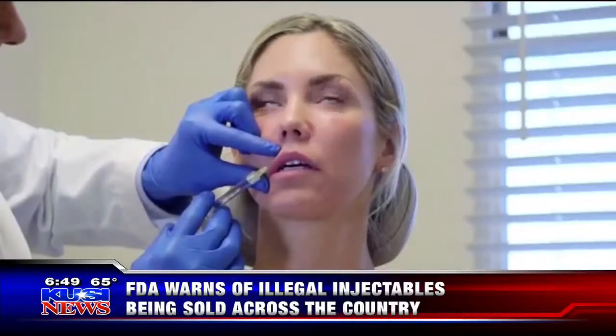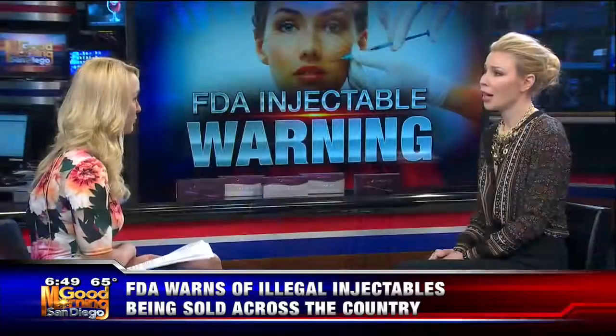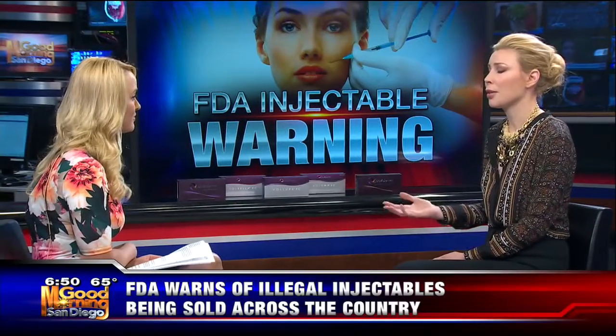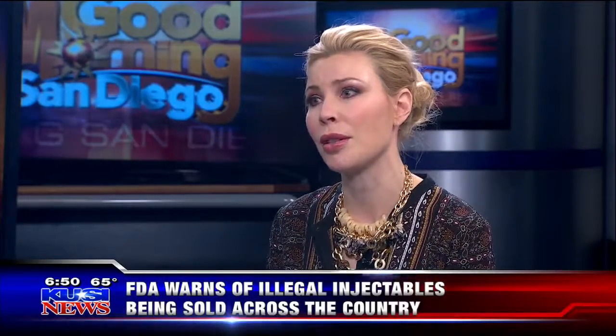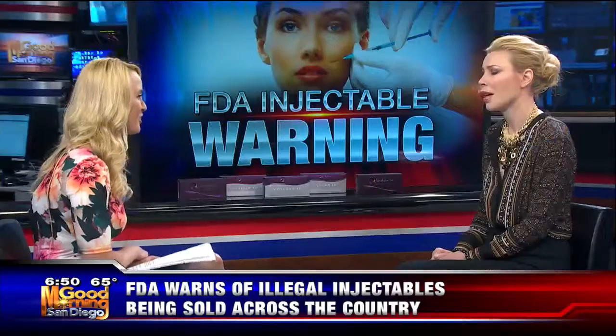The number one thing is to talk to your doctor and make sure you're asking the right questions. If somebody hesitates, walk out the door and find somebody else who isn't afraid to answer those questions correctly. There could be side effects and other kinds of problems. These are temporary fillers, but at least several times a month I deal with complications that have happened in the community. Injectables are lovely, but you want them done by somebody who really understands them and is taking the right, appropriate, ethical actions to make sure you're getting the right product.